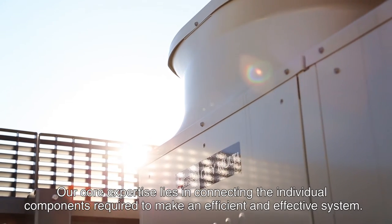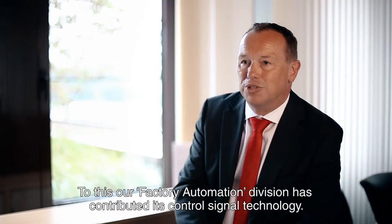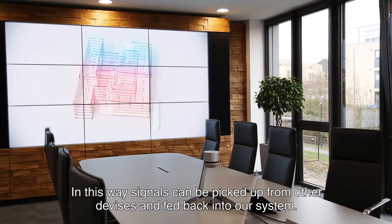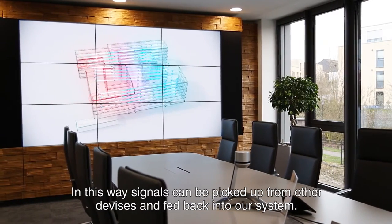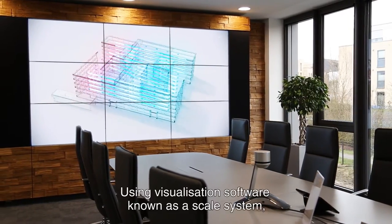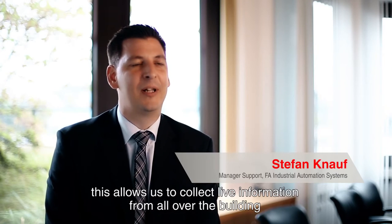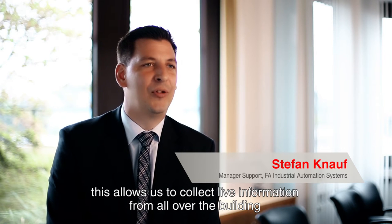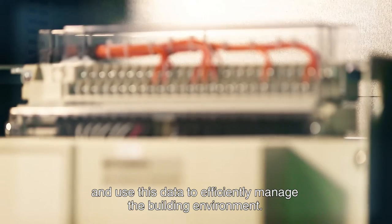Our core know-how is networking the individual components together. The Factory Automation division in particular supported us greatly, by using our systems — essentially the control signals that are received from other devices and passed on to us. We have visualization software, a so-called Scala system, where we visualize the building, consolidate all information from it, exchange data, and implement building management.